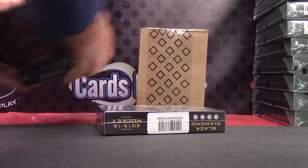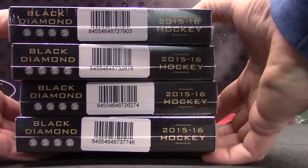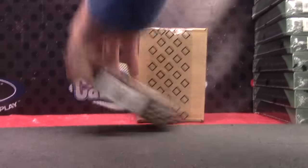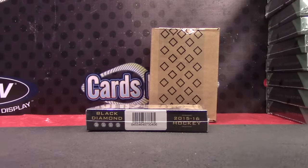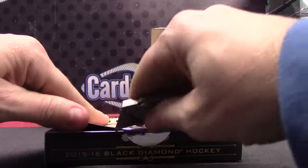Zero three seventy six, seventy four, and forty six — zero three seventy six, seventy four, forty six. Black Diamond. Exquisite.